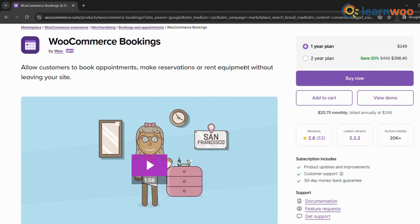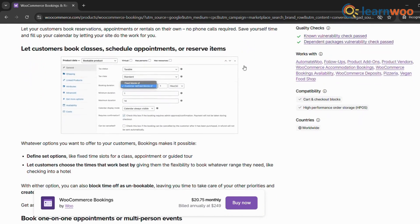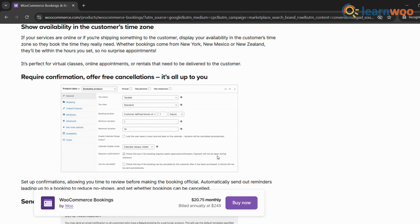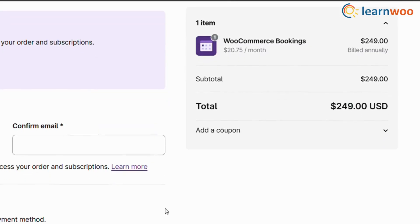First up, we have WooCommerce Bookings, developed by WooCommerce themselves. This plugin offers a robust feature set including online booking, availability calendars, staff scheduling, and more. It seamlessly integrates with your existing WooCommerce store, making it a popular choice. However, it can have a slightly steeper learning curve and might be pricier for businesses with complex needs.